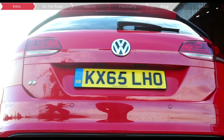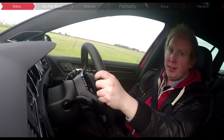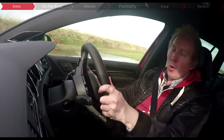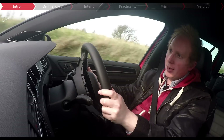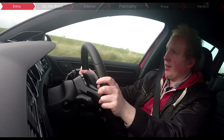Step forward the Golf R estate, and this is no badge engineering exercise — you really do get the full-fat 296bhp motor and four-wheel drive hardware of the superhatch. But this is no rally car; it's a sensible and civilised Golf.